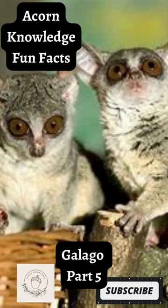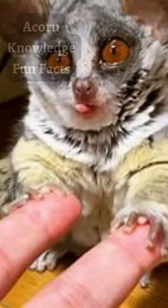Acorn knowledge fun fact, Galago part 5. They can jump over 2 meters. Galagos have remarkable jumping ability. They are able to cover large distances in a single hop as well as in a series of rapid leaps.